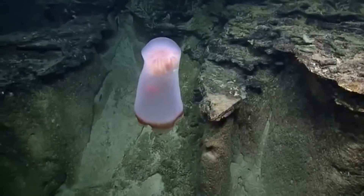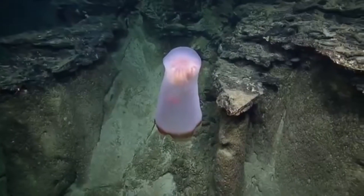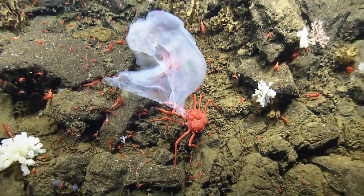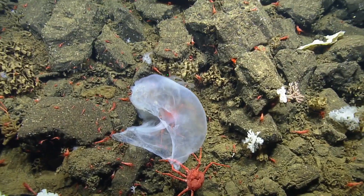Their diet isn't currently known with certainty, but they likely consume small fish, crustaceans, and other deep sea jellyfish. In turn, these jellyfish may be eaten by crabs and other animals if they can be caught. Deep sea crustaceans have been observed munching on a dead Deepstaria.